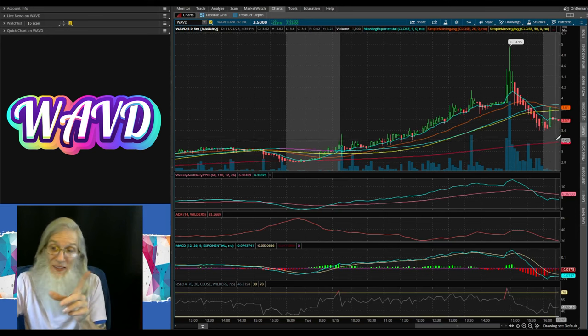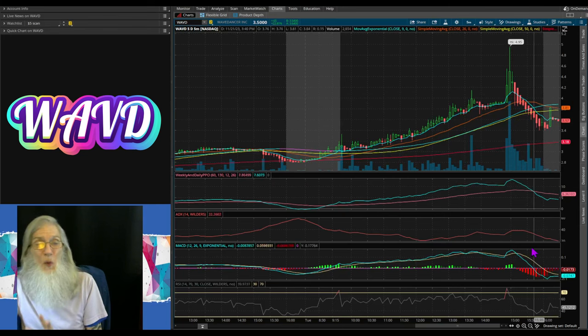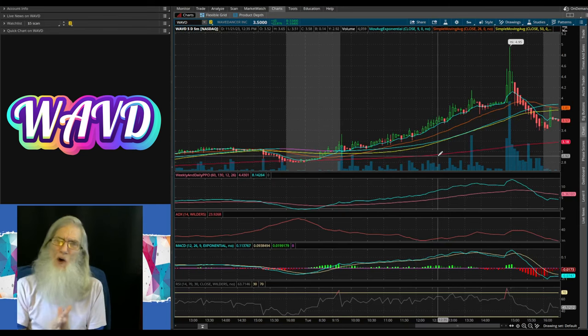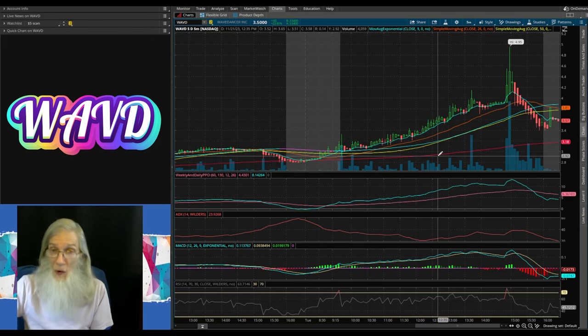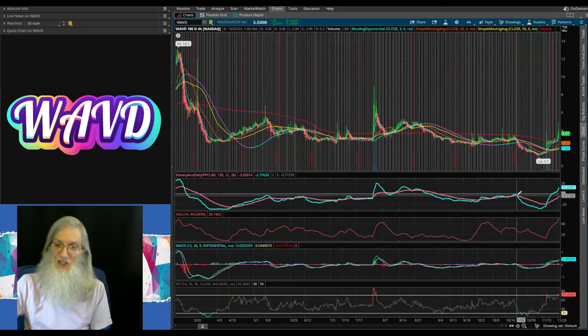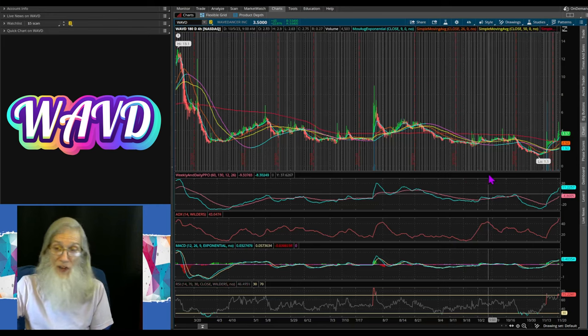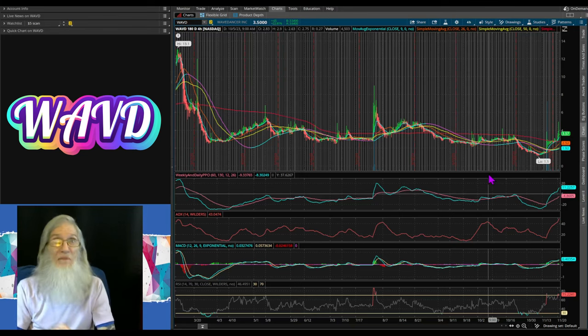Oscillators are pretty weak right now on the five-minute, but come on folks — we've got a reverse merger on the table, we've got a low float, and when you look at the chart from the four-hour perspective she's on a breakout. The volume is stronger here than it has been in a long time. I think she has a good chance of breaking out. Put WAVD on your watch list — if she doesn't break out, it didn't cost you anything except the 10 minutes of my time sharing this with you.